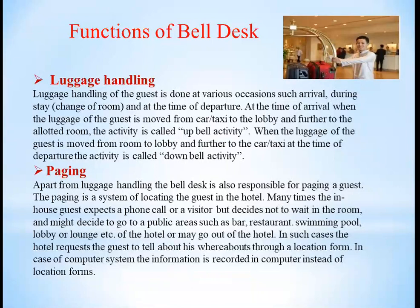The next very important function of the bell desk is paging. Paging is basically responsible for locating the guest when a visitor is expected and the guest is somewhere in the hotel. The bell boy carries a page board, a plug card, or a public announcement is made. Many times a guest expects a phone call or visitor but doesn't wait in the room and might go to public areas such as the bar, restaurant, or swimming pool. Then the bell boy goes and searches for the guest.